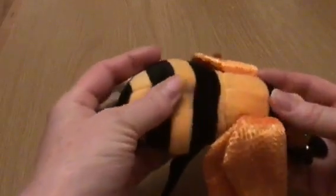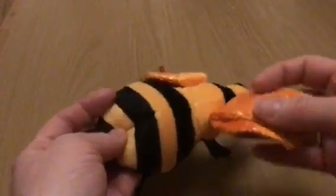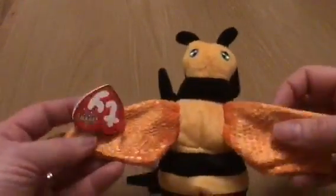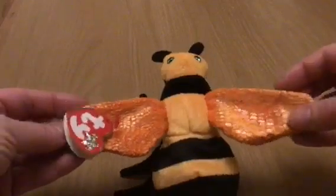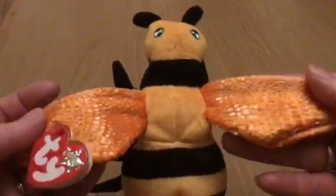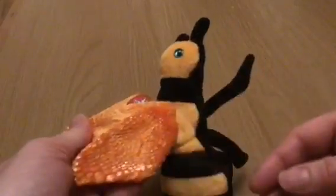It's got black and orange stripes in this case, and four wings sewn directly on top of each other, so from the top it looks like just two. It's got iridescent scaled material on all four sides of the wings.